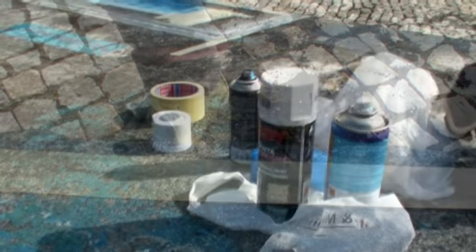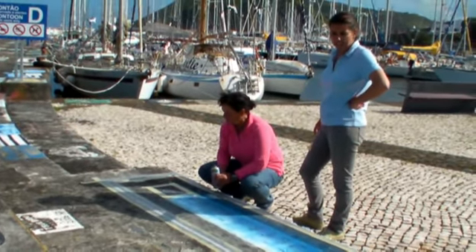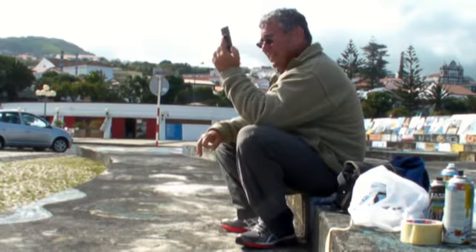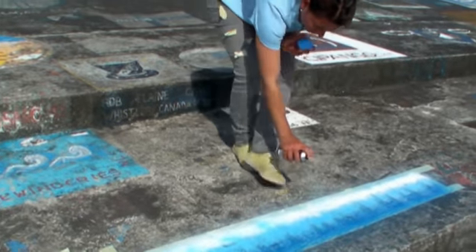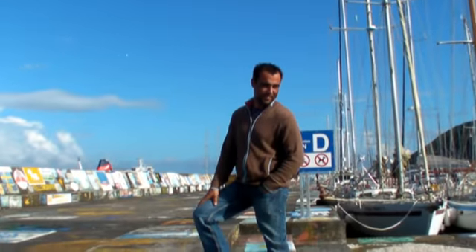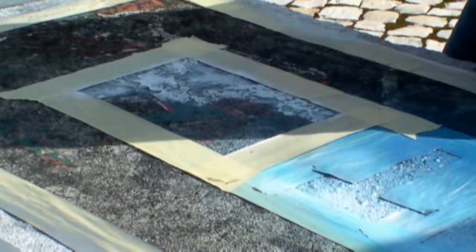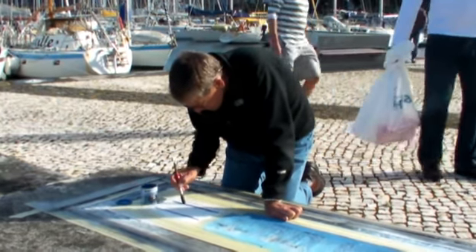I don't know who started this or when, but it's a wonderful tradition. Yacht crews arriving in Horta, in the Azores, paint the boat's name on the harbor wall. These days, the wall is so full, so we had to do ours on the sidewalk. Some of the artwork goes back 20 years or even more. Most yachts arrive here after sailing 2,000 miles from the Caribbean, others come from the U.S. East Coast via Bermuda.